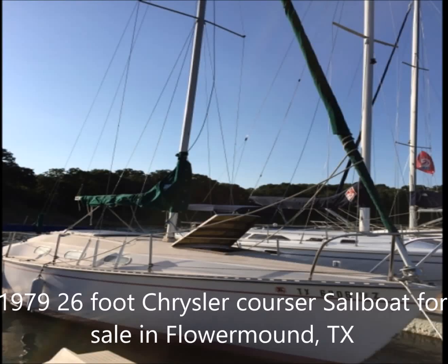Boaters Net would like to offer a 1979 26-foot Chrysler Corsair sailboat for sale. The boat currently resides in Flower Mound, Texas, and the asking price is $5,500 or best offer.